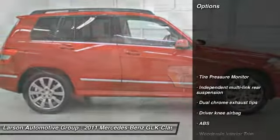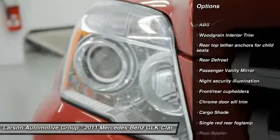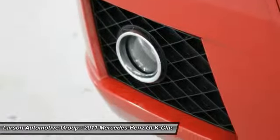Here are some of this vehicle's great options: power passenger seat, anti-lock braking system, air conditioning, front driver airbag, four-wheel disc brakes, front and rear floor mats, cruise control, and rear defroster.